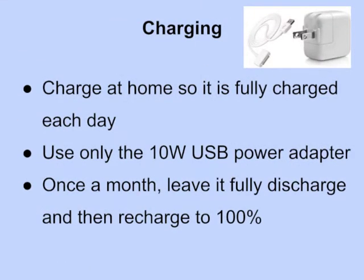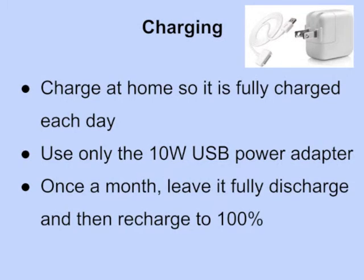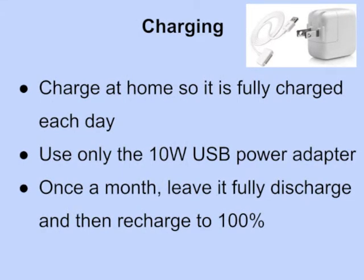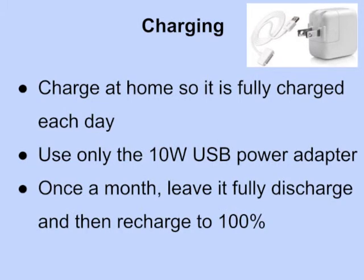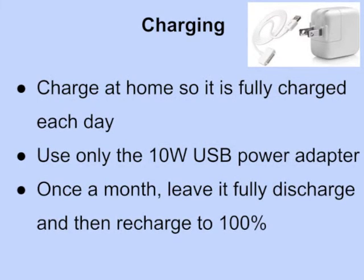Charging. You will need to charge it at home each night so it's fully charged each day at school. There may not be opportunities to charge it during the day. Use only the 10-watt USB power adapter that came with the iPad. About once a month, Apple recommends that you leave it fully discharged of any power and then recharge it to 100%. This helps the battery last the longest.